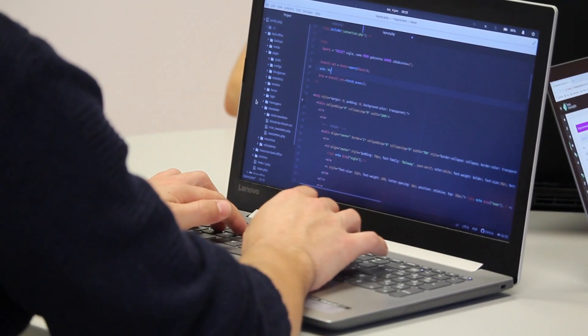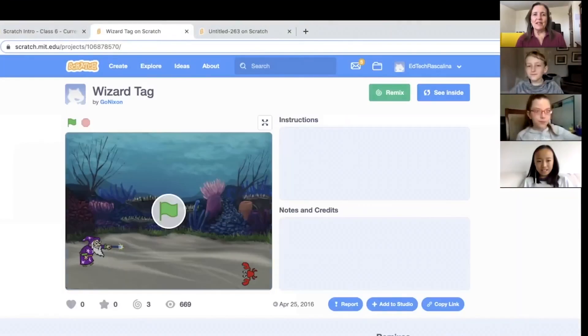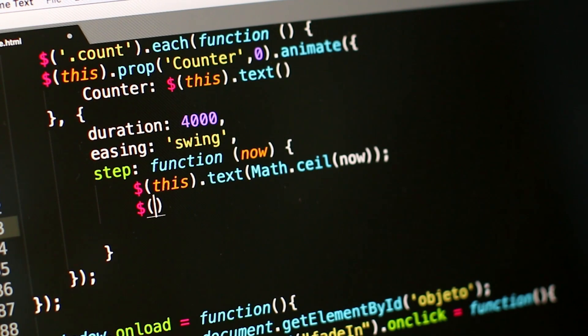One of the best ways to learn how to code is by taking a live, online class. With online classes, your kids can get access to the best instruction regardless of where you live. They can learn from professionals from Silicon Valley in the comfort of your own home. Coding is an area in which getting stuck on a small detail can be very frustrating, so having an expert available live to answer your child's questions ensures they can keep making progress.